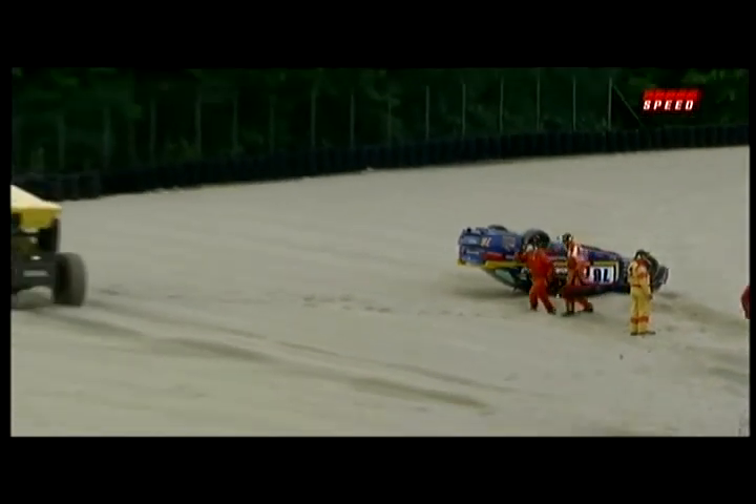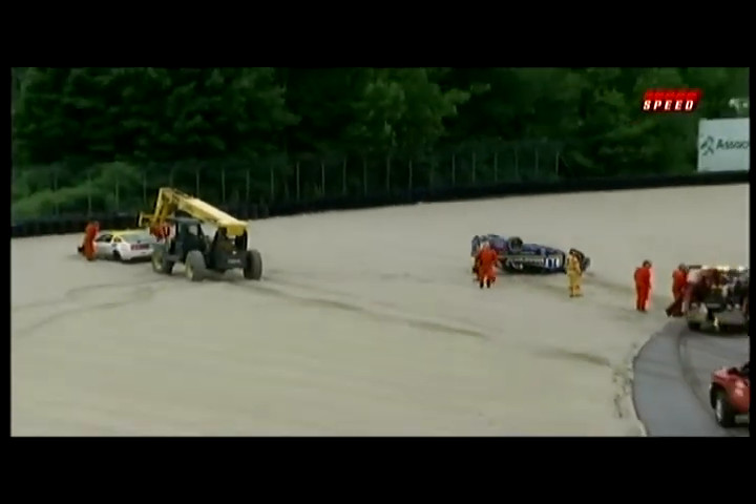He was turning in for the guardrail in the grass, knowing there's no way in heck he's going to get that thing stopped.